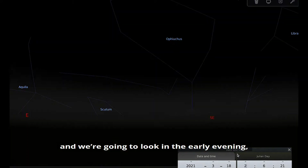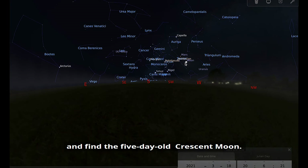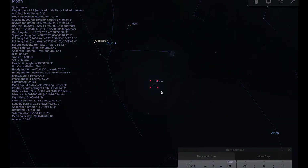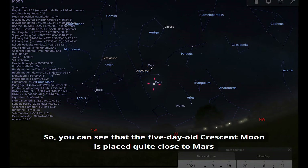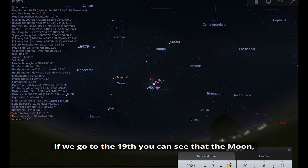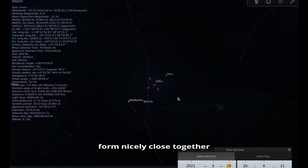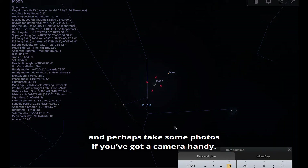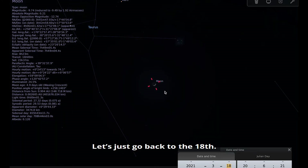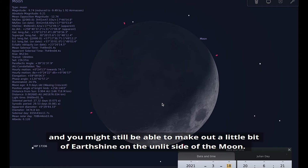On the 18th, looking in the early evening just after sunset, we find the five-day-old crescent moon. You can see it is nicely placed quite close to Mars and the Pleiades in the constellation of Taurus. On the 19th, the moon, Mars, the Pleiades, and Aldebaran are all nicely close together — a great opportunity to see all of those together and perhaps take some photos. On the five-day-old moon you might still be able to make out a little bit of earthshine on the unlit side.